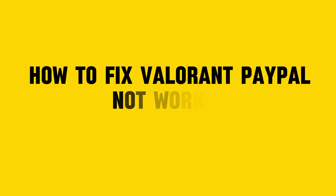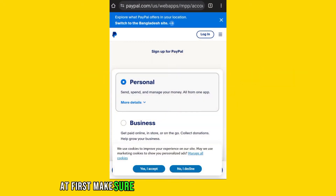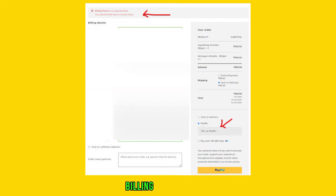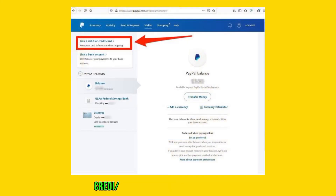How to fix Valorant PayPal not working. First, make sure your PayPal account is active and in good standing. Then double check that the payment information, such as billing address and credit or debit card linked to PayPal, is accurate and up to date.